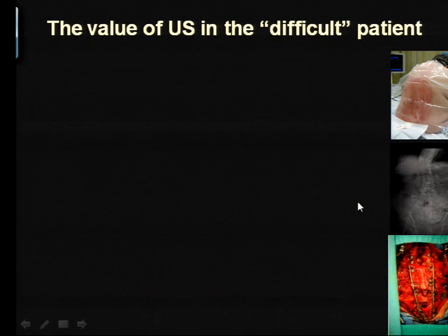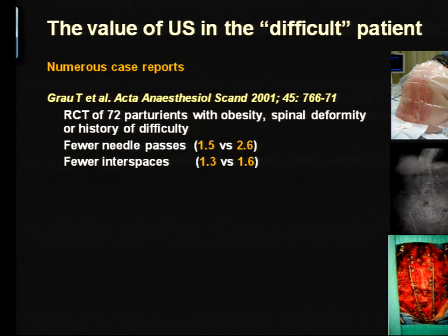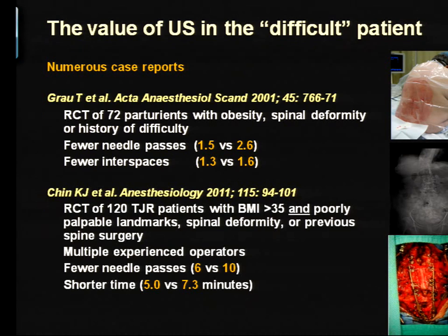We have now shown that ultrasound is particularly useful in these patients. Thomas Grau, way ahead of his time in 2001, studied obstetric patients who had spinal deformity or history of difficulty and showed that ultrasound made it much easier. We ourselves have shown that even when compared to experienced practitioners using surface landmark-guided technique, the application of ultrasound more than halved the number of needle passes and reduced the time required to perform the spinal anesthetic.